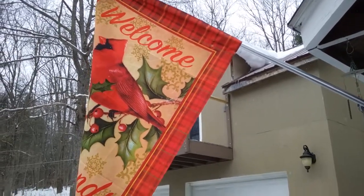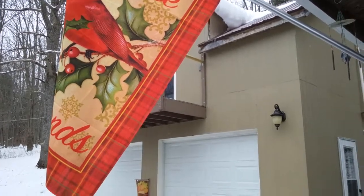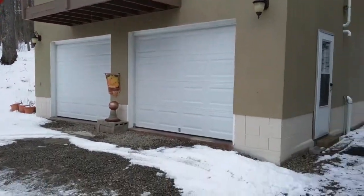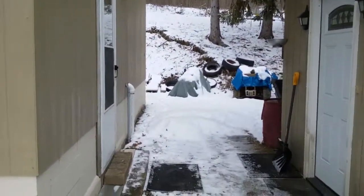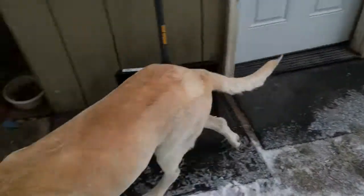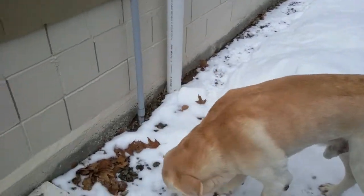Good morning, coming to you from Nestled Feathers Studio. We are headed into the studio for the day. This is going to be our intro video — intro to the studio. There's my faithful sidekick, always with me. Ready to go to work, Bear? You ready to go to work? Let's go to work.